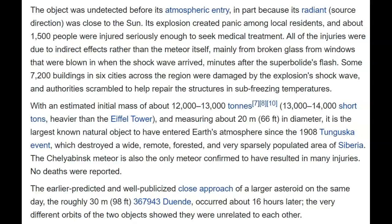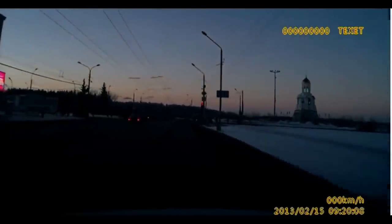The object was undetected before its atmospheric entry, in part because its radiant source direction was close to the sun — in other words, it's hard to detect something coming at you from a bright light. The same thing is happening with our asteroid. Its explosion created panic among local residents; about 1,500 people were injured seriously enough to seek medical treatment. All of the injuries were due to indirect effects — mainly broken glass from windows blown in when the shock wave arrived. It looked like the Lebanon blast.